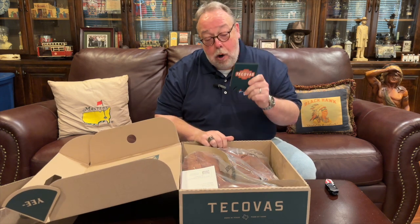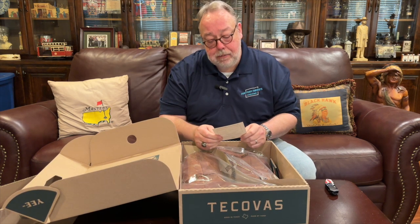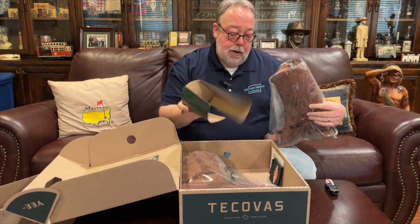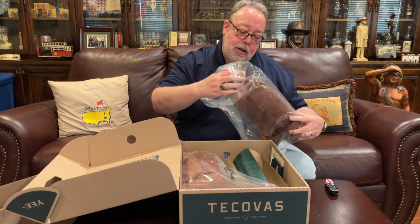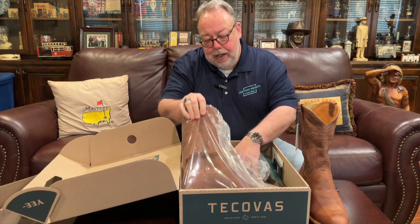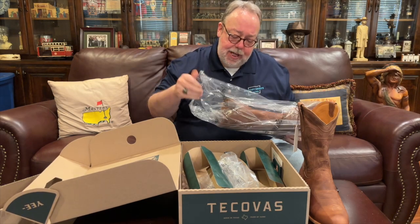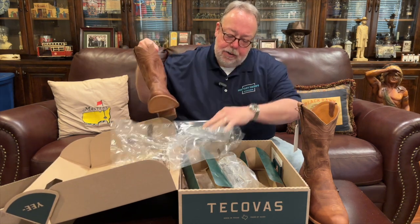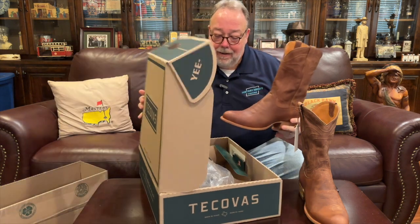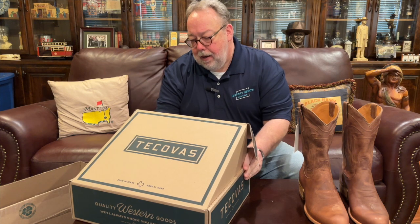Here's the Tecovas box. We have a Tecovas koozie — they're famous for including koozies in their shipped boxes. Here's the return form if I need it. And here are my Tecovas Cartwright boots. These boots come in a variety of leathers and colors — you can get them in black, various shades of brown, calfskin, cowhide, or the leather I chose: goat leather.